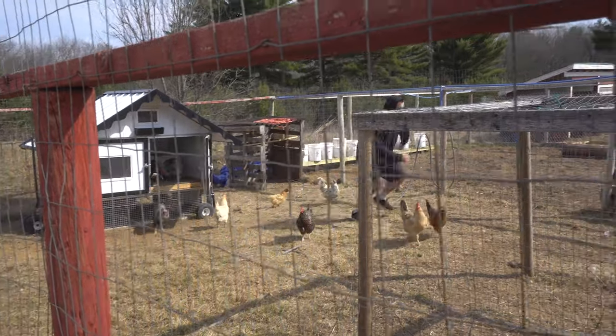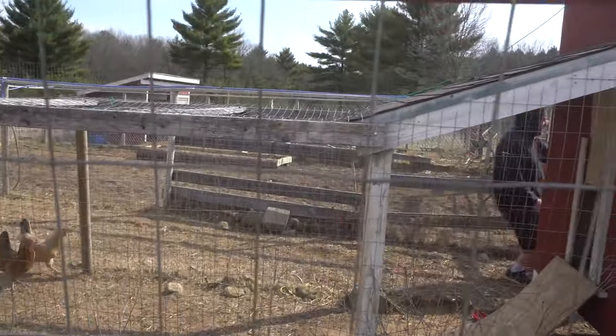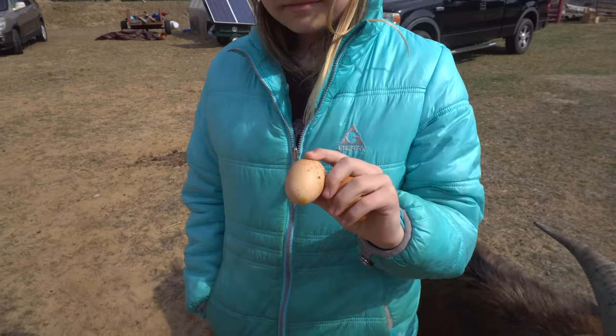I'm letting the chickens out here and running like a little baby because I don't have any pants on and the rooster continually attacks me.